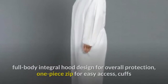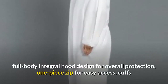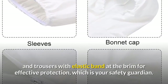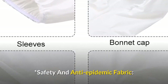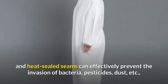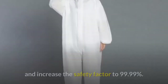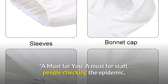Some of the features of this Safety Guardian suit: it is a high antibacterial reusable isolation suit with full body integral hood design for overall protection, one-piece zip for easy access, and cuffs and trousers with elastic bands at the brim for effective protection. The safety and anti-epidemic fabric is PTFE high antibacterial composite material made with flash-sealed technology and heat-sealed seams, which can effectively prevent the invasion of bacteria, pesticides, dust, etc., increasing the safety factor to 99.99%.